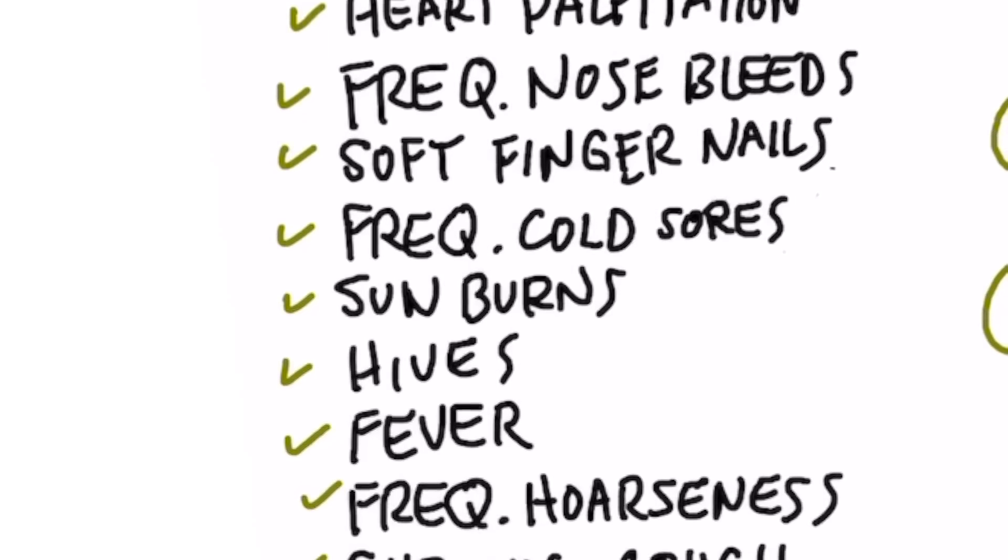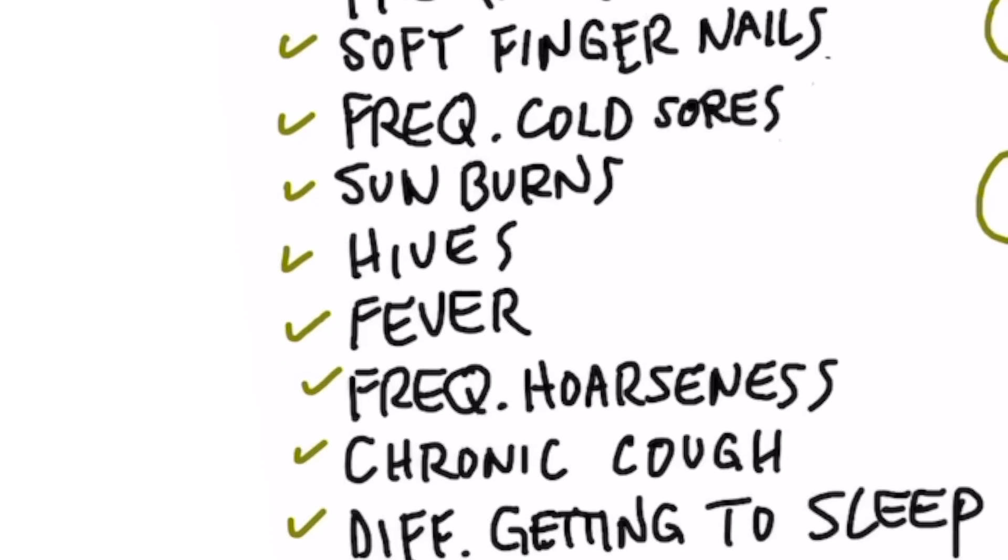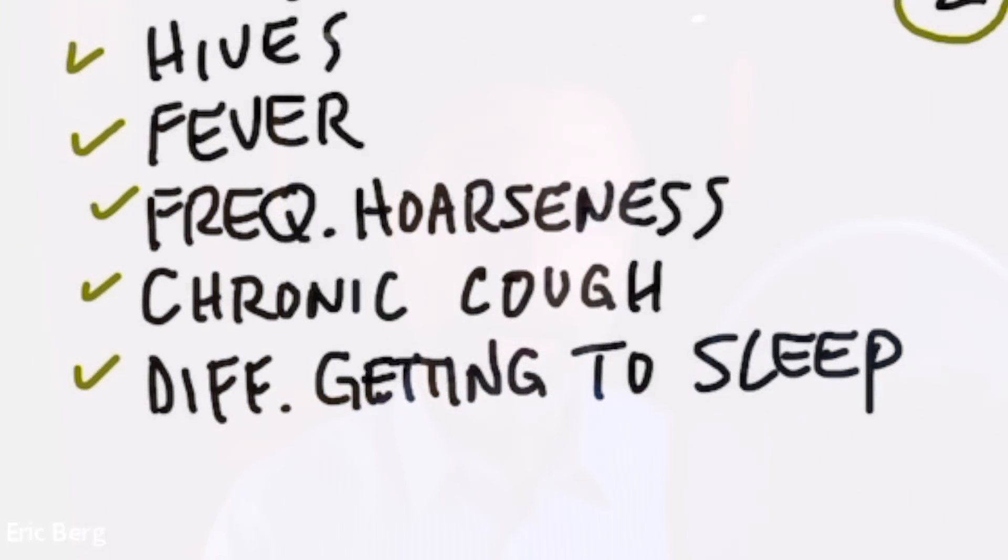Sunburns when you barely go out in the sun. Then we have hives. Having frequent fevers could be related to a calcium deficiency because calcium lowers your immune system — I remember with our kids, every time they had a fever, I'd give them a little calcium and it would go right away. Frequent hoarseness, chronic coughing, and difficulty getting to sleep.